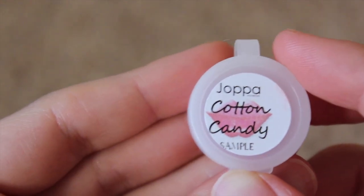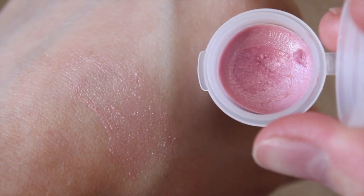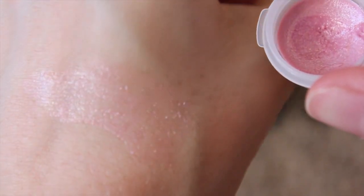Next we have Cotton Candy, which is described as a sassy pink with shimmer. This is definitely very baby pink. If you like pinks or baby pinks, this would definitely be a good one. I don't think it works that well on me, but someone will like it.